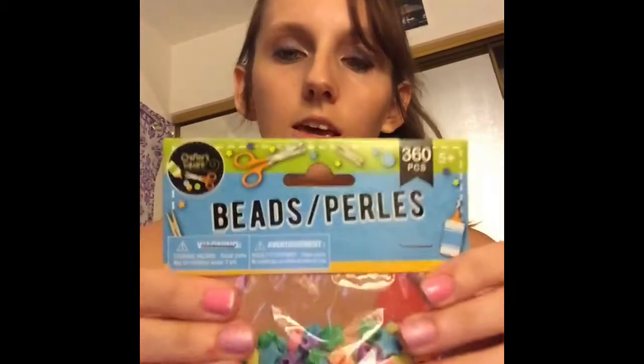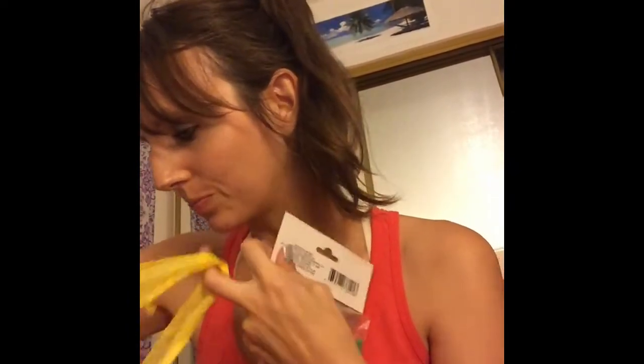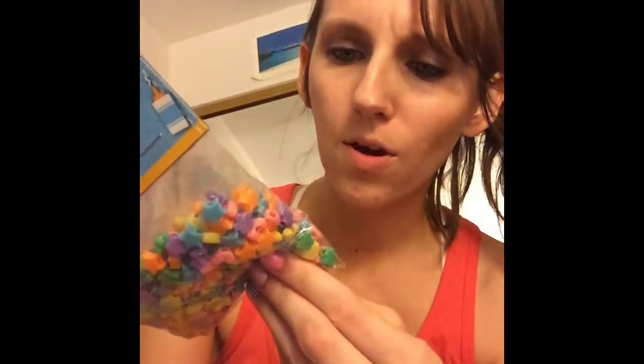I got some beads for my daughter to make bracelets. Her and her friends made bracelets a while back and they had so much fun.